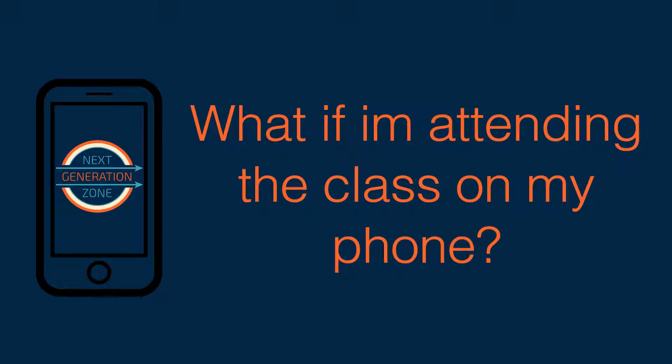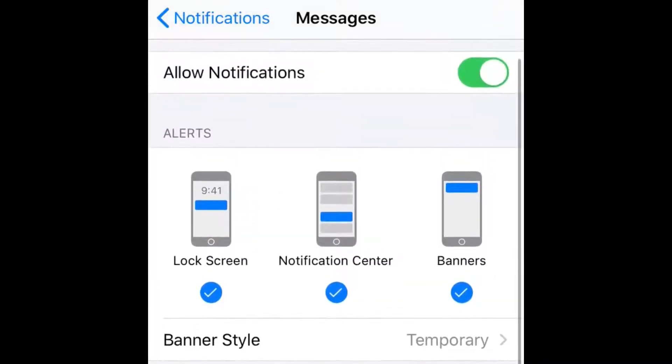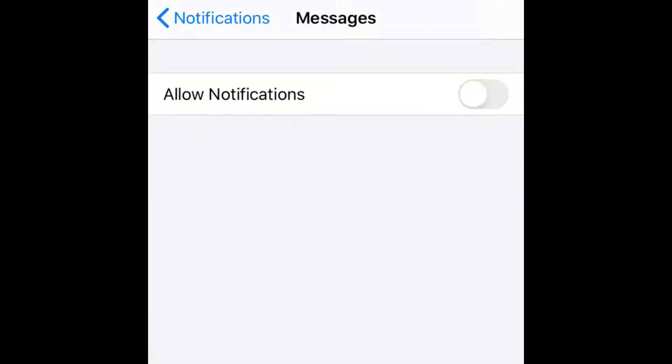You're probably asking, what if I'm attending the class through my phone? Well, then go into your phone settings and turn off any notifications from social media or texting apps that might distract you from the lesson.